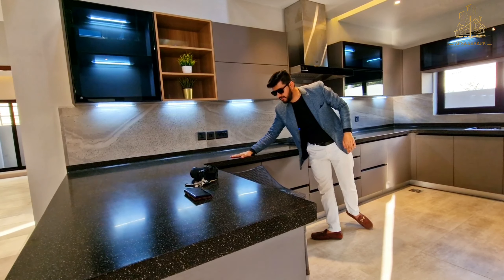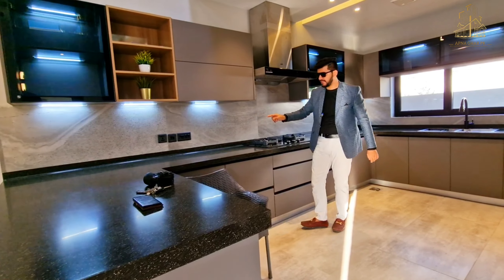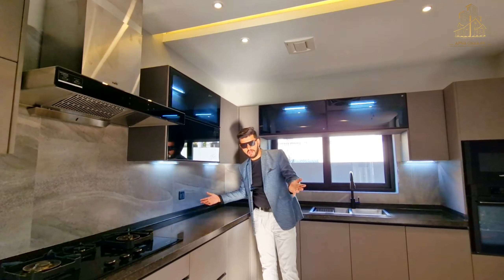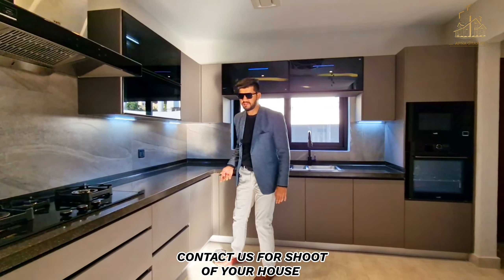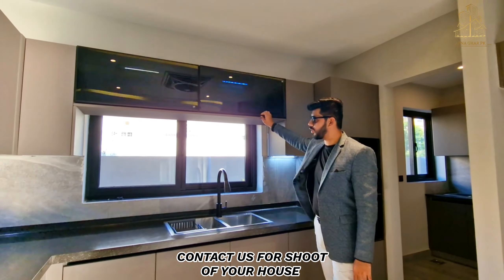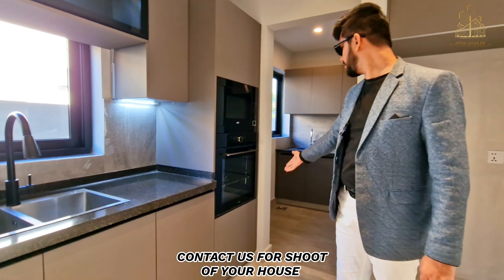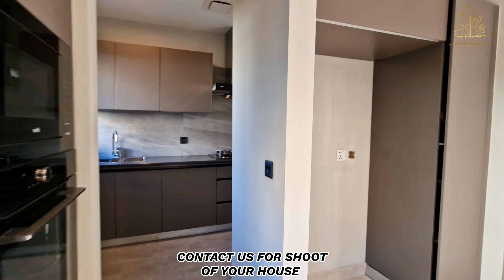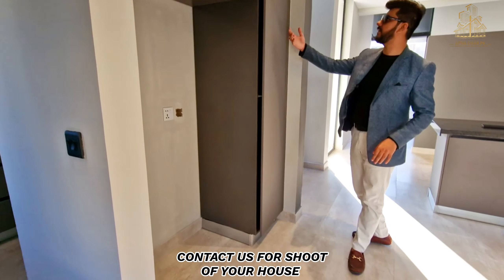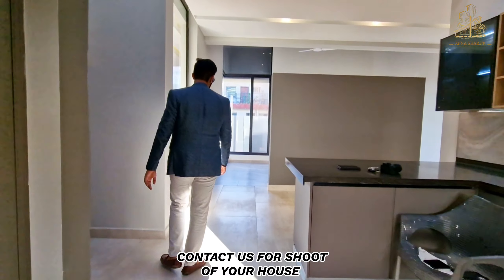There is a countertop on the back side with a matte finish. You can keep things like a juicer, blender, etc. visible or hidden. There are cabinets, a microwave, and an oven here. There is also a dirty kitchen and a separate space for the fridge, along with provisions to store crockery.